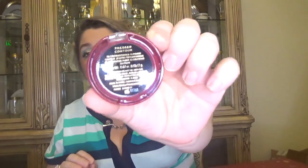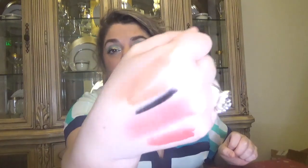For day number twenty we have what looks like another bronzer, but it's actually a pressed contour. Here is the shade — let me swatch this one too. It's quite similar to the bronzer in shade — the colors are not very different.